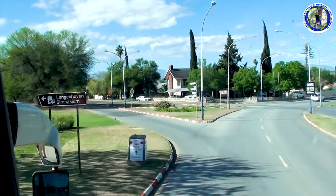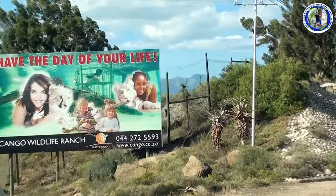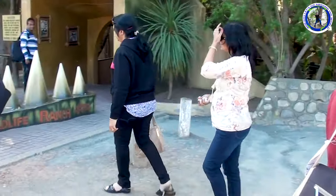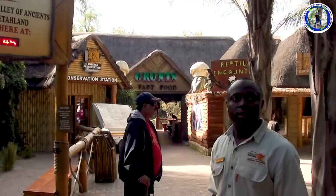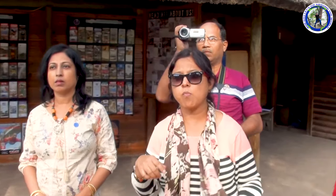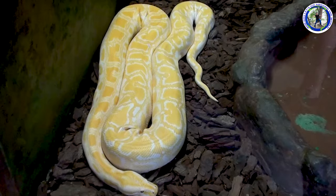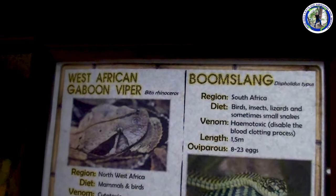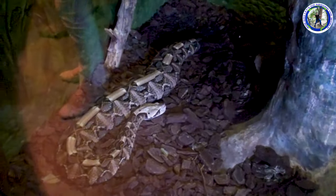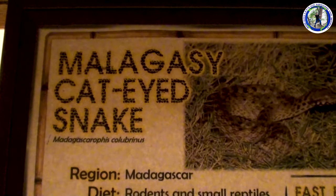After seeing the ostrich farm, we'll see the Cango Wildlife Ranch. This ranch has plenty of animals and reptiles to see and it's one of the famous tourist spots in this area. This is our guide. We'll be starting the tour with you. This is an albino Burmese python. It's a West African Gaboon Viper. We are seeing the different species of snake — the names of the snakes are written on the top.